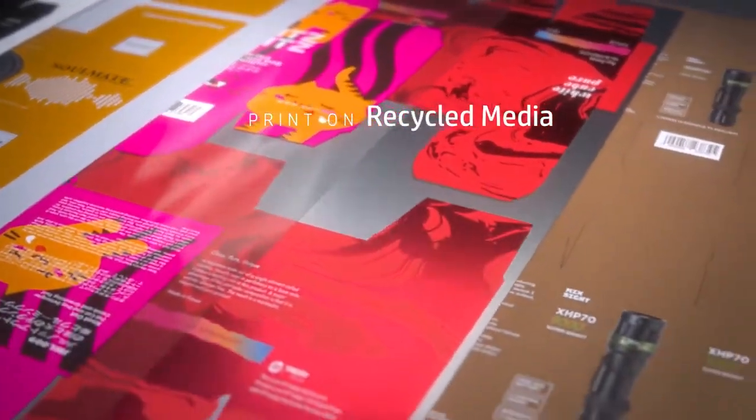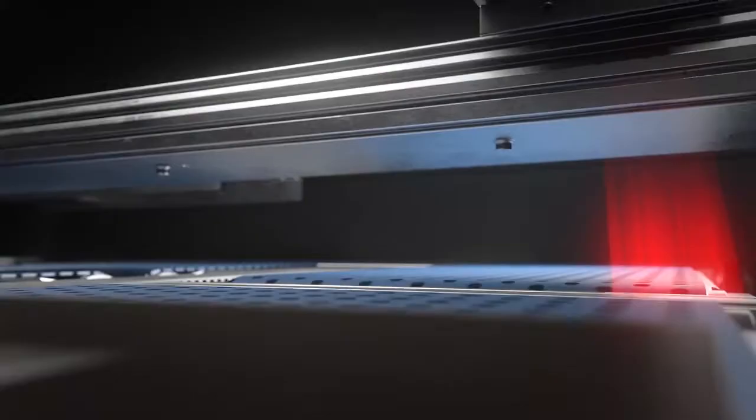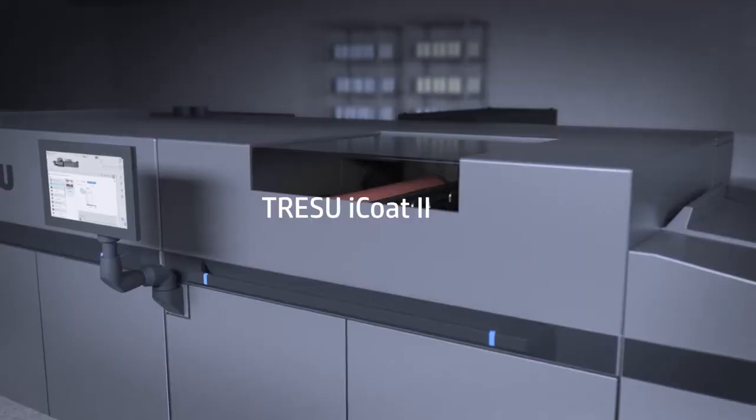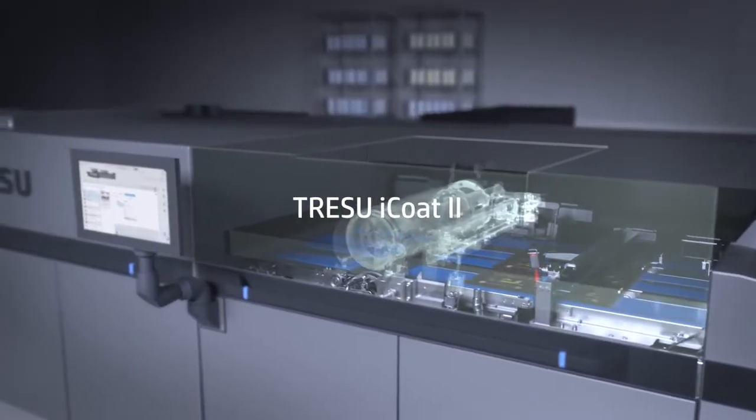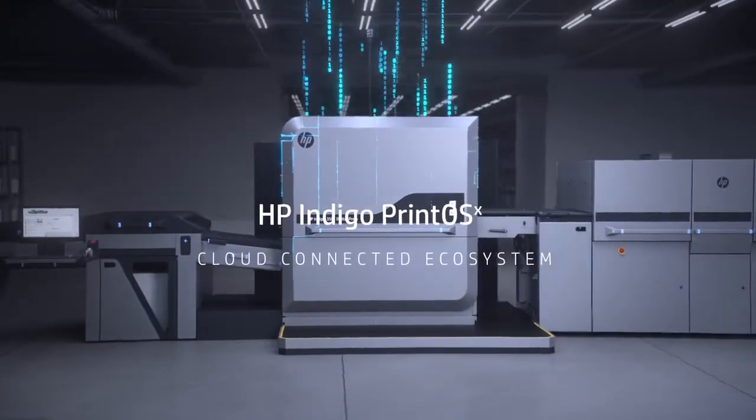Print on the widest range of off-the-shelf media with just as many specialty inks. Add high accuracy spot varnish with the eye-coat, fully synchronized for easy maintenance and job changeovers. The HP Indigo 35K Digital Press — optimize production efficiency by shifting to a digital mindset.